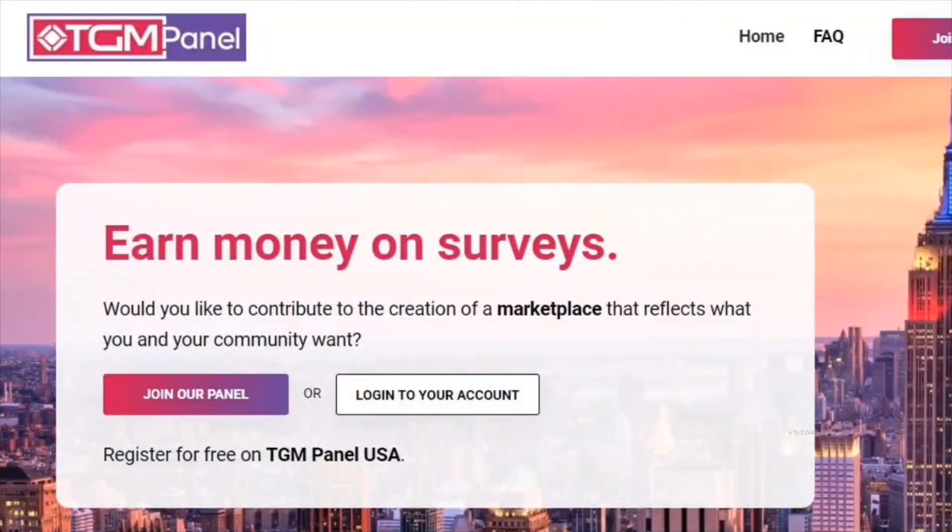Hello friends. In this short video, I will give you an updated review of the TGM Panel paid survey site. This review will help you decide if TGM Panel is a good option for making money through surveys. I will also show you the latest PayPal payment I received from this site towards the end of the video. So let's dive in and take a look inside this platform.